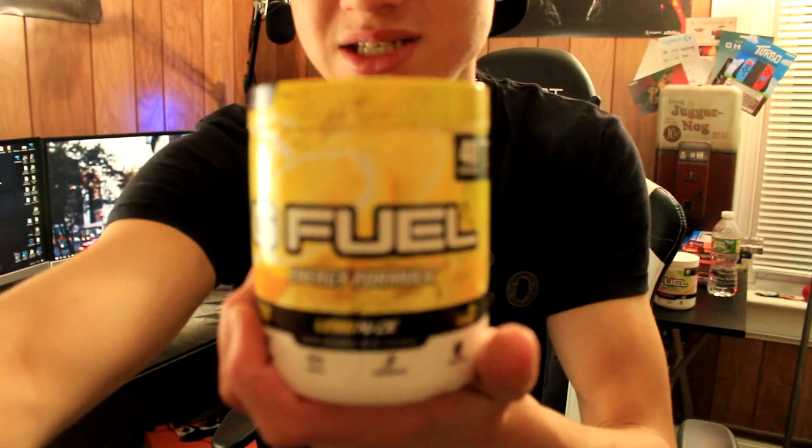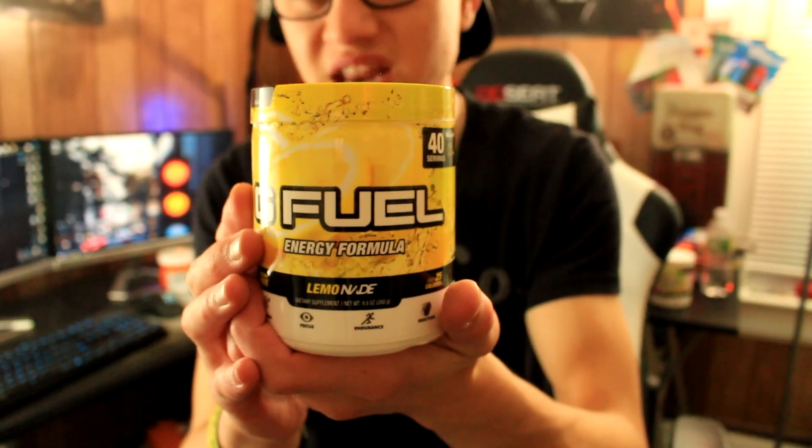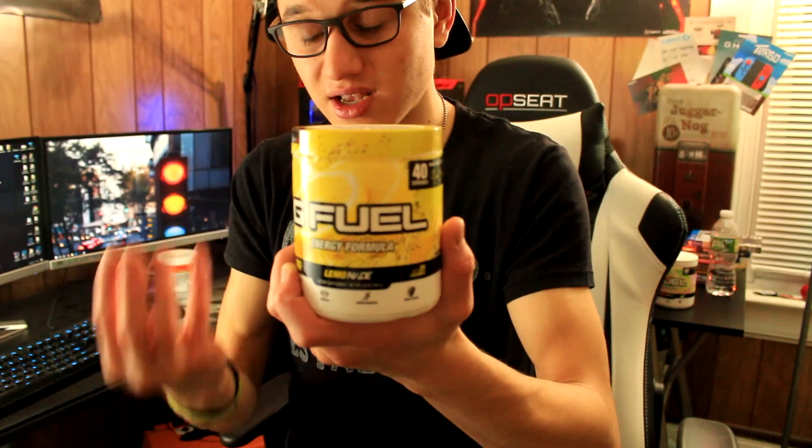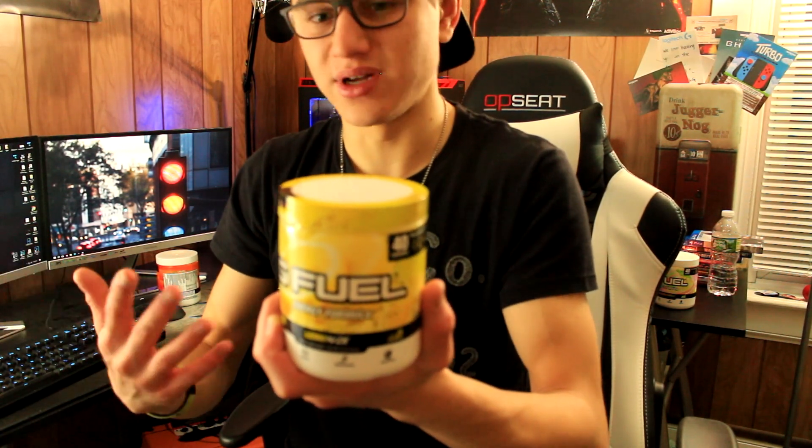That G-Fuel flavor is lemonade. What sets lemonade apart from every other flavor is it contains no artificial colors or flavors — it is 100% real. What they actually do is extract powder from a real lemon, buying it from a company that does the extraction, and that's what they use for the taste. They extract the color as well, which likely comes from the lemon itself.